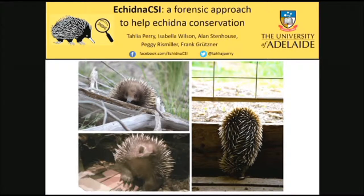I need to acknowledge that all of the photos in this presentation have been from the Echidnas CSI citizen science project so far, and there are some incredible, incredible photos that have been sent in.